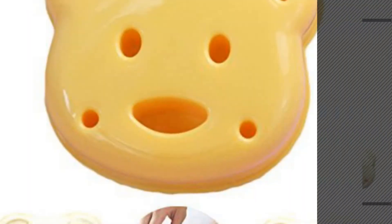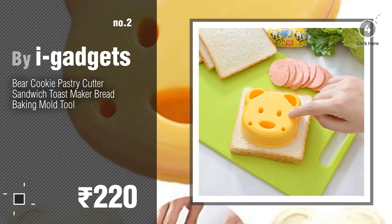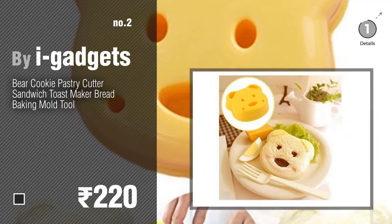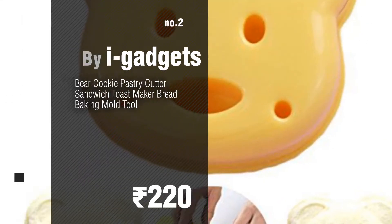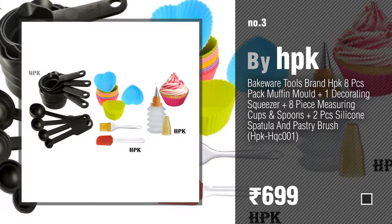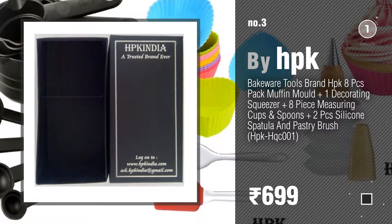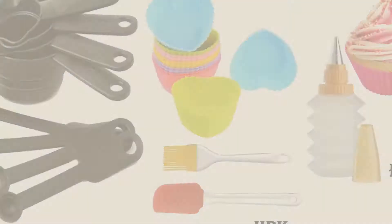Number two by iGadgets. Number three by HPK. For more info about these children's bakeware, click the circle in the corner. Number four.